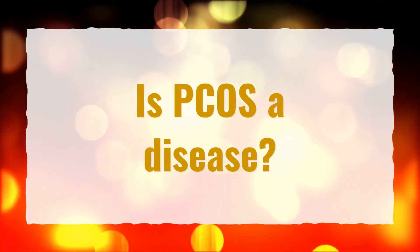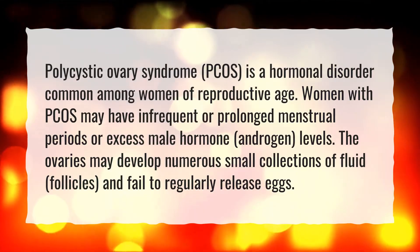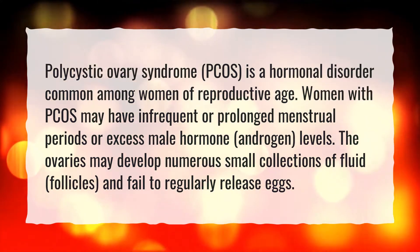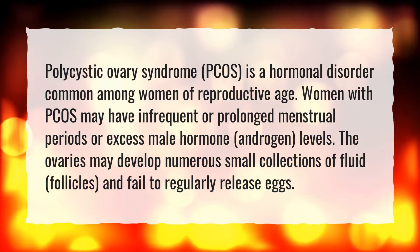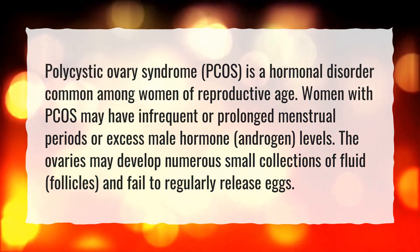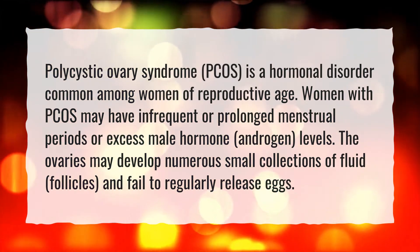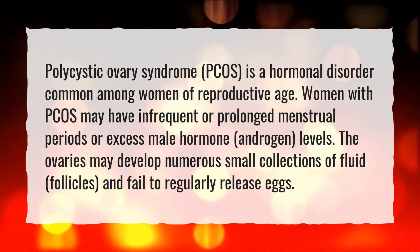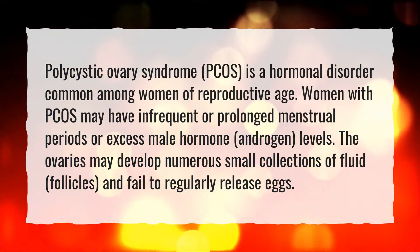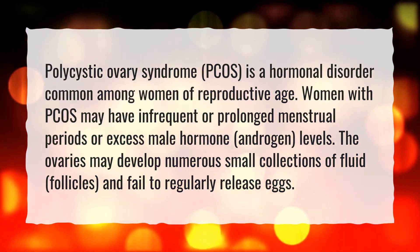Is PCOS a disease? Polycystic ovary syndrome (PCOS) is a hormonal disorder common among women of reproductive age. Women with PCOS may have infrequent or prolonged menstrual periods or excess male hormone (androgen) levels. The ovaries may develop numerous small collections of fluid (follicles) and fail to regularly release eggs.